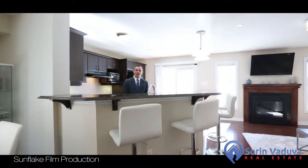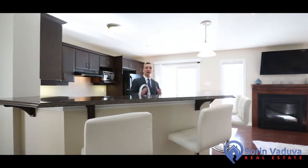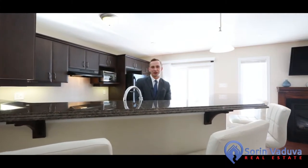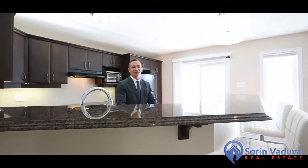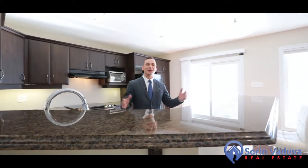Hey guys, Saran Vaduba here, sales representative with Capital Homes Realty. We're here at 1033 Pampero Crescent, located in Fairwind, Stittsville, only a few steps away from Cambello Park, Canadian Tire Centre, Tanger Outlets, and really easy access to Highway 417. Welcome home.